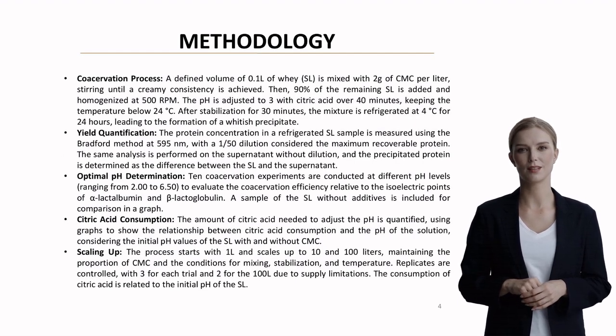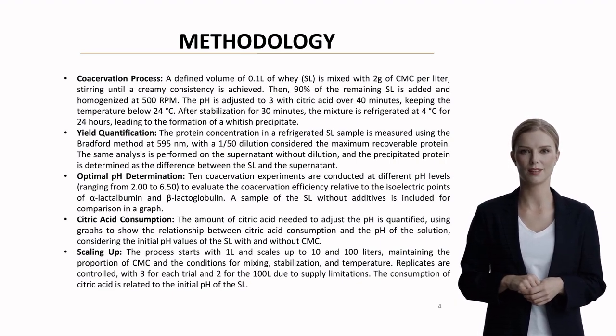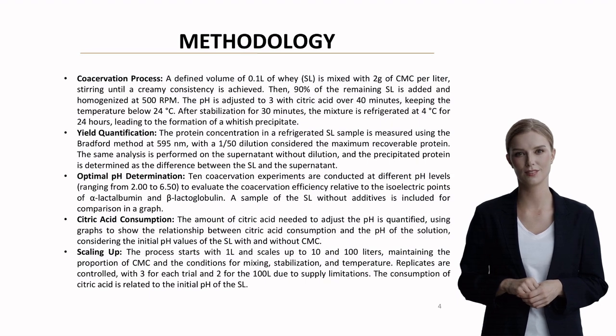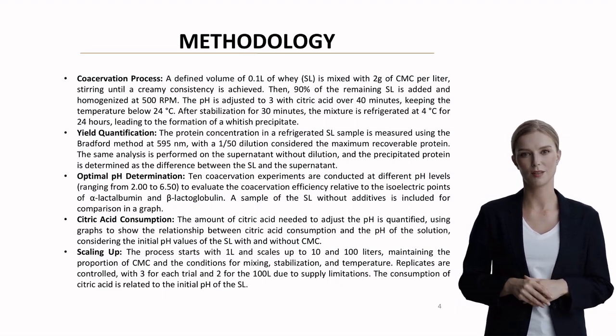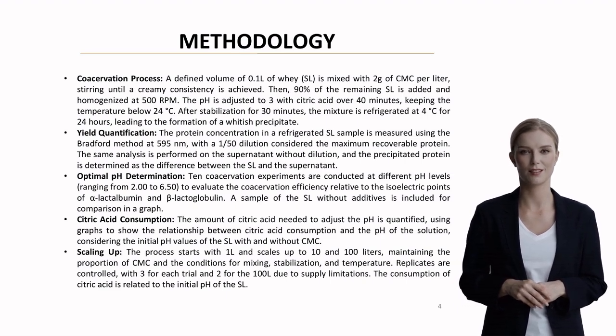The process they developed is quite fascinating. It starts by mixing whey with CMC until achieving a creamy consistency. The mixture is homogenized at 500 RPM, and the pH is carefully adjusted using citric acid while maintaining temperature below 24 degrees C. After stabilization and 24-hour refrigeration at 4 degrees C, a whitish precipitate forms. For quantification, they employed the Bradford method at 595 nm and conducted extensive testing across different pH levels to find optimal conditions for protein recovery.